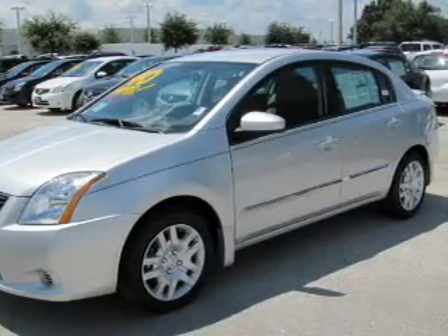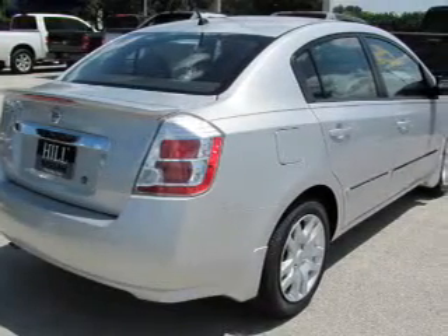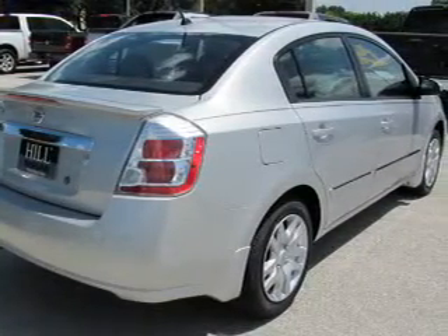With an efficient four-cylinder engine connected to a smooth shifting automatic transmission, the anti-lock braking system will help deliver you safely to your destination.